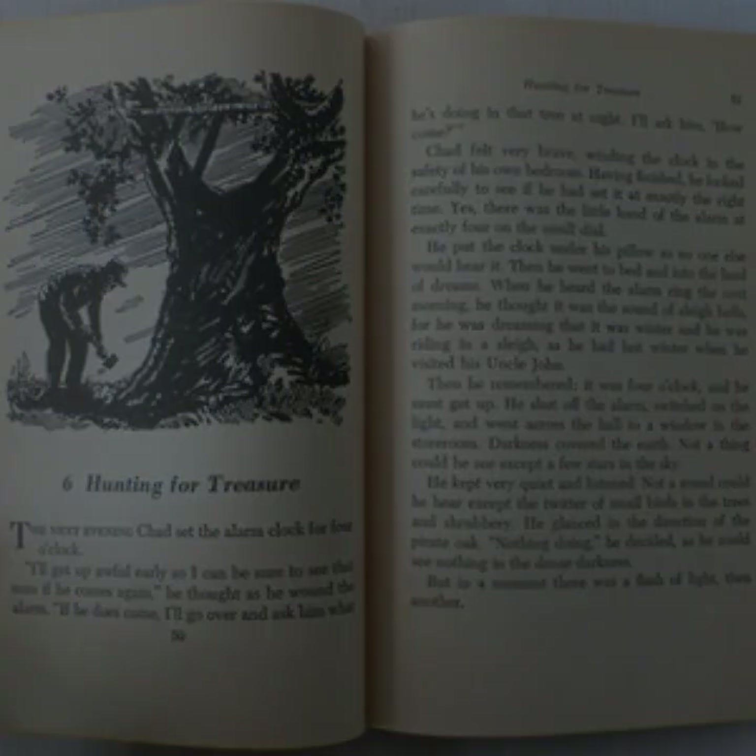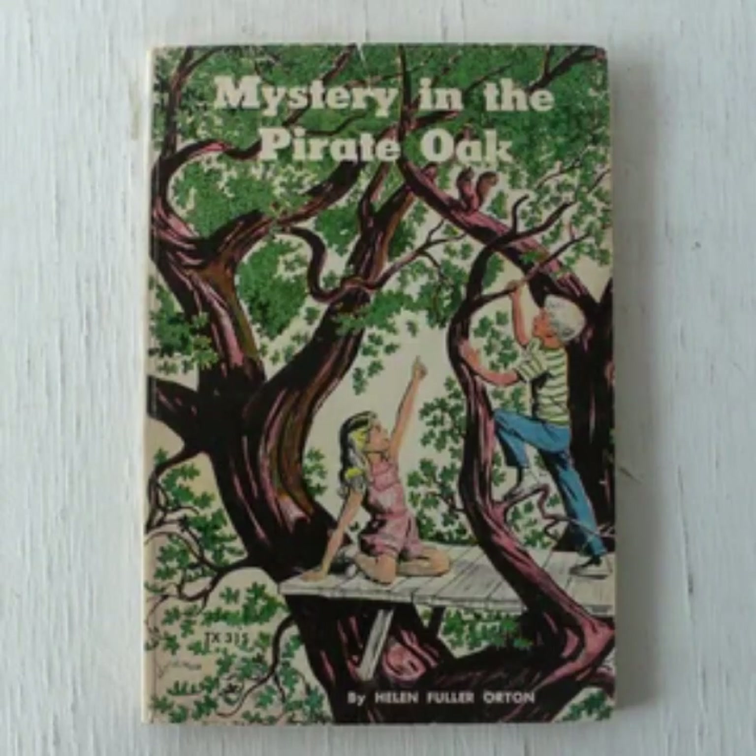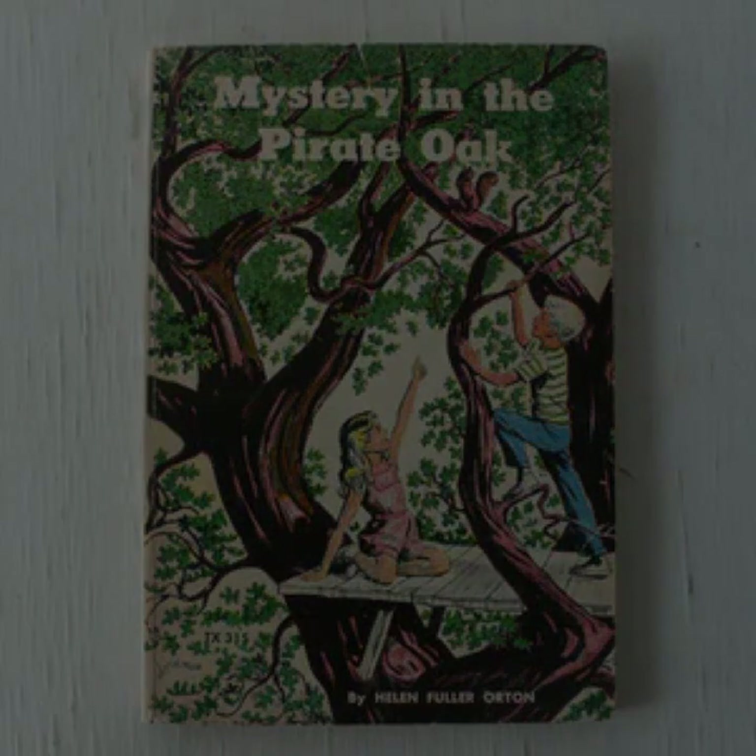As they unravel the mystery surrounding the pirate oak, they encounter various clues, each leading them deeper into the history of the pirate who once roamed their town. The sense of place is vivid, with the setting of a small New England town providing a backdrop rich in history and folklore.